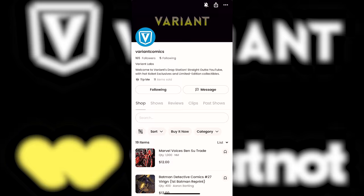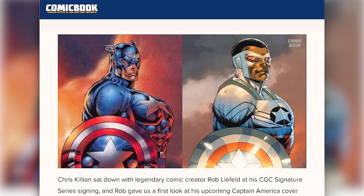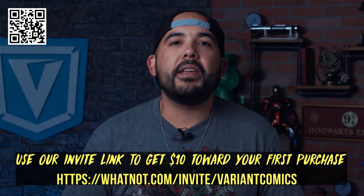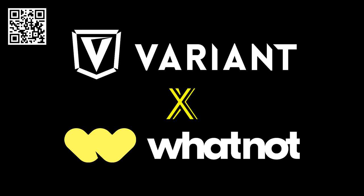As promised, the Variants Whatnot shop is live and our entire buy-it-now catalog of limited run exclusives is officially available, including the New York Comic-Con Whatnot exclusive Rob Liefeld Captain America issue one variant — both the trade dress version and the virgin option. If you use the Variant invite link in the description to sign up for your free Whatnot account, you'll get $10 off your first purchase in our shop.